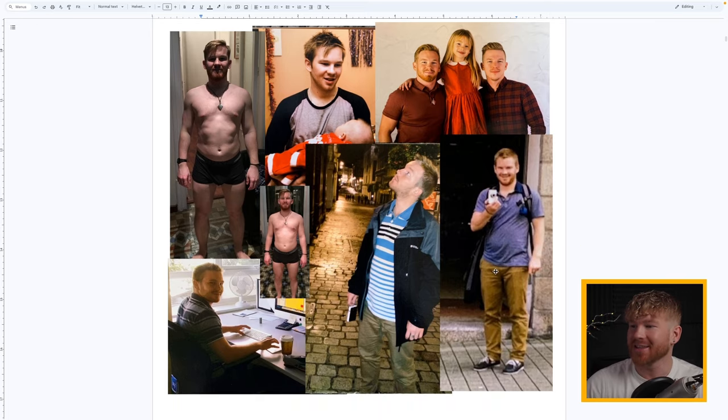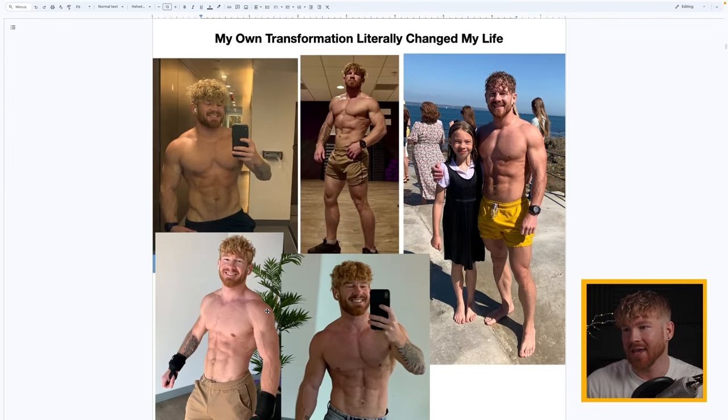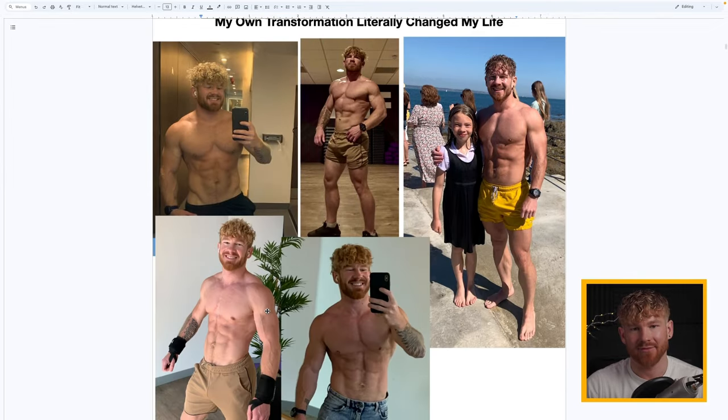If you look at those photos, the dress sense, the clothes I wore — those are not clothes you wear to stand out. I was trying to fit in and was not proud of my physique in any way. I had things like beach shirts, and if you're overweight you know exactly what that is — those things never come off even when it's hot.